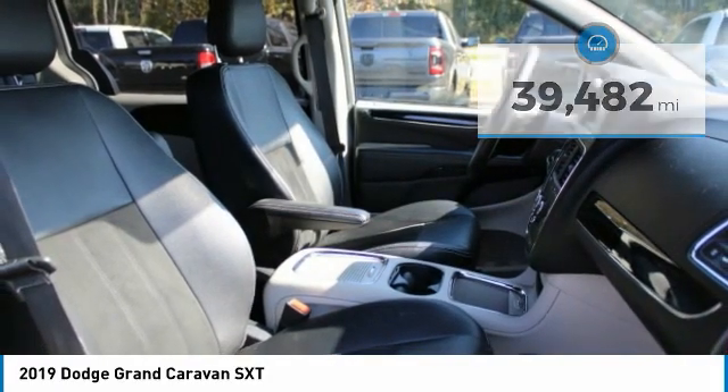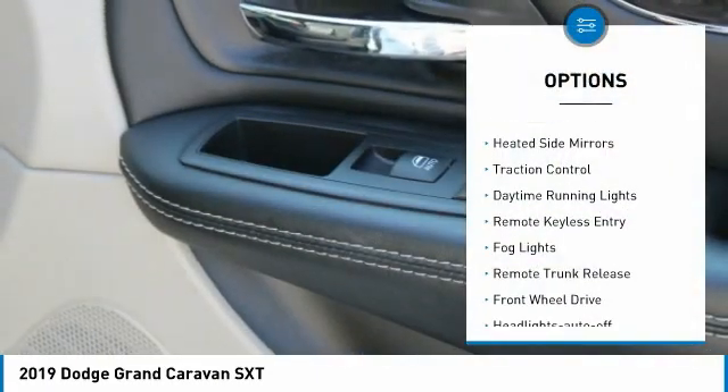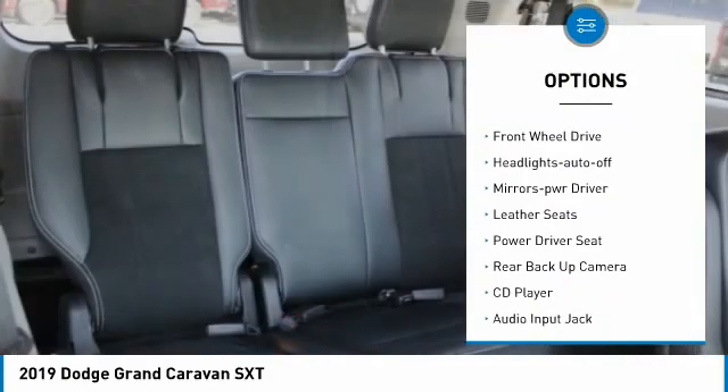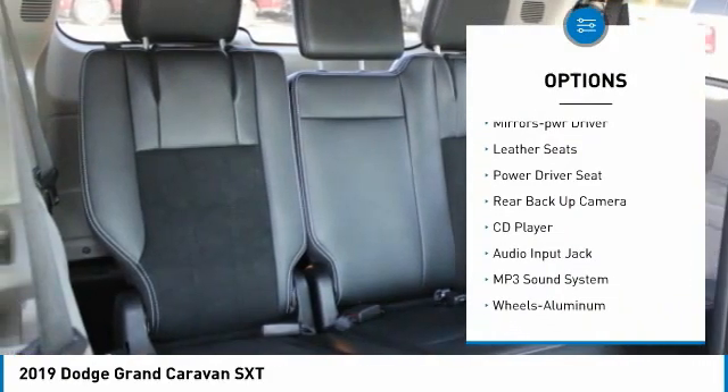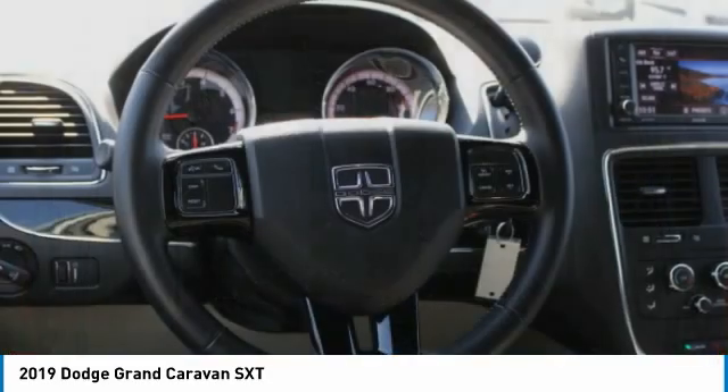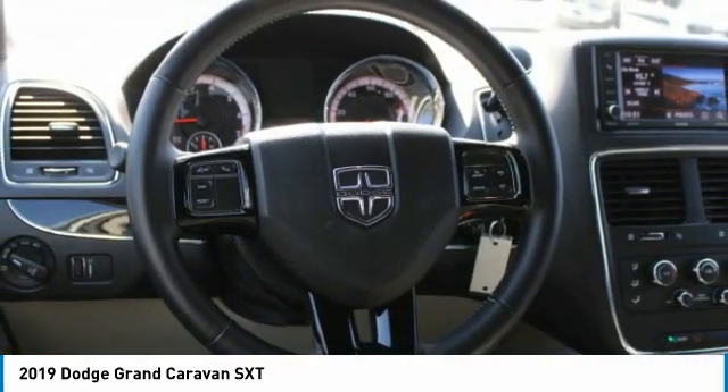Here are some of this vehicle's great options: aluminum wheels, heated side mirrors, traction control, daytime running lights, remote keyless entry, fog lights, remote trunk release, FWD headlights, auto off, and mirror memory. Come take a test drive today.